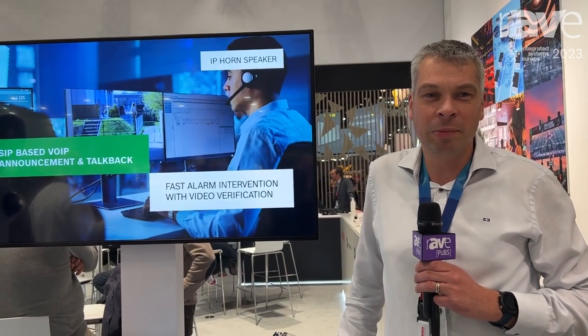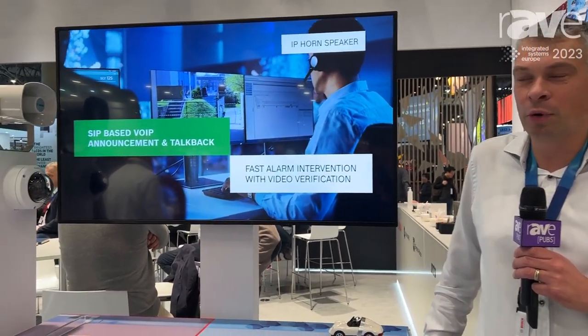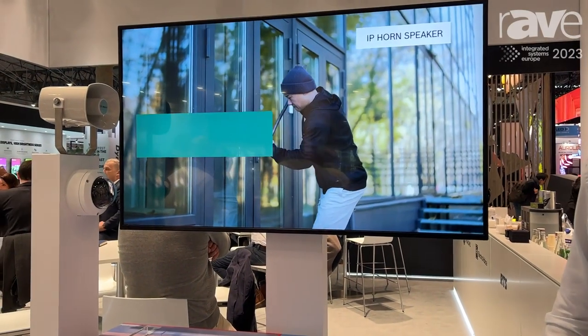Hello, thank you for visiting us at our booth here at the ISE 2023. My name is Magde Wings from Bosch Security Systems and I would like to show you now our new IP Horn.